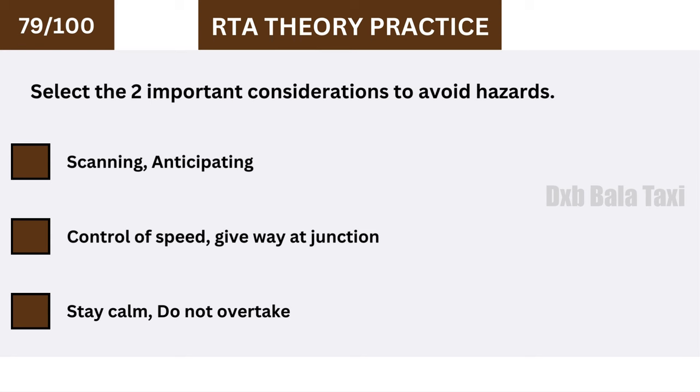Select the two important considerations to avoid hazards: scanning and anticipating.